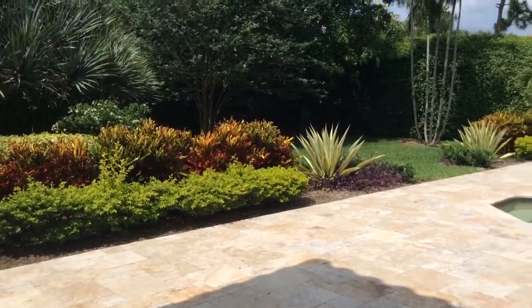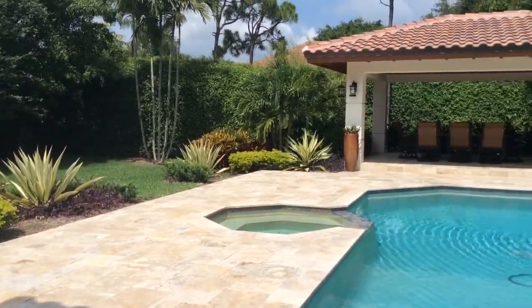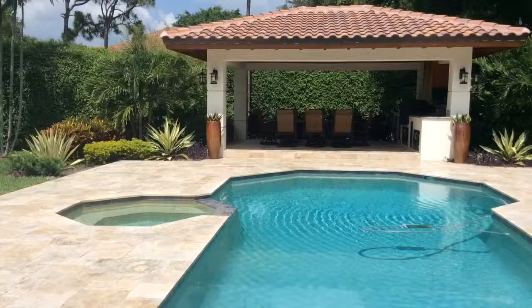I'm Pamela Crawford. I design landscapes in Palm Beach County, Florida. Check out my work at Pamela-Crawford.com.